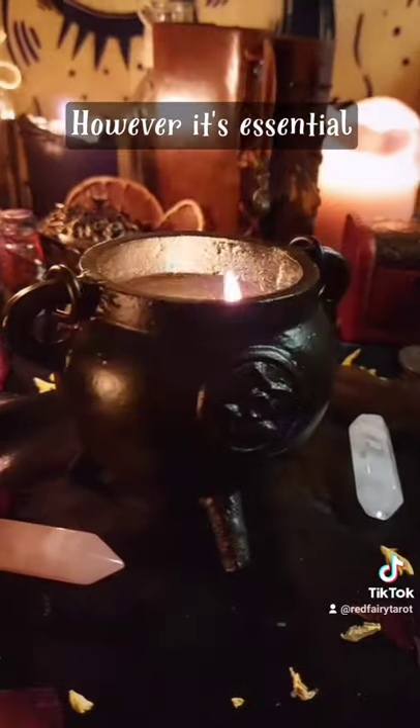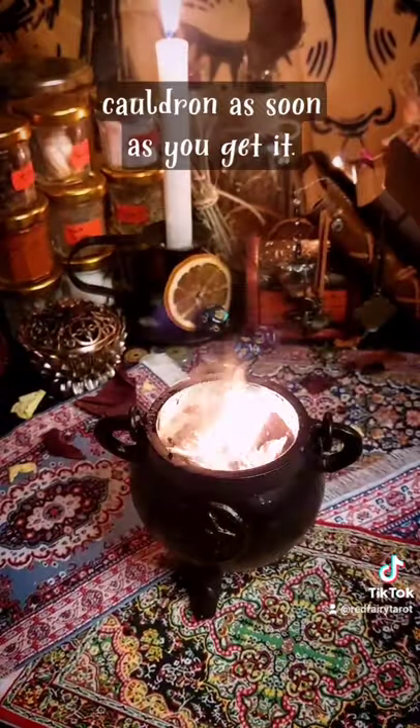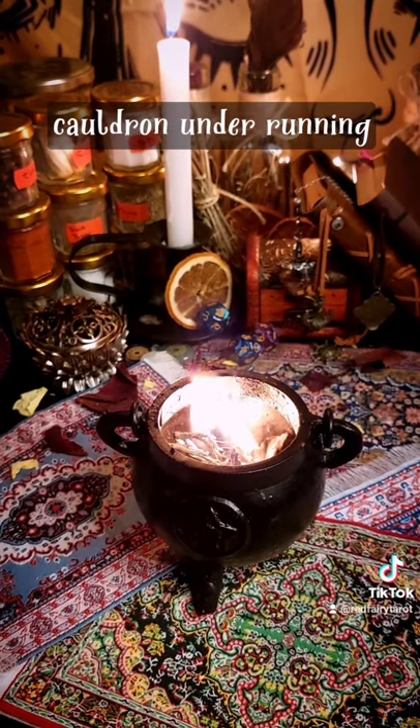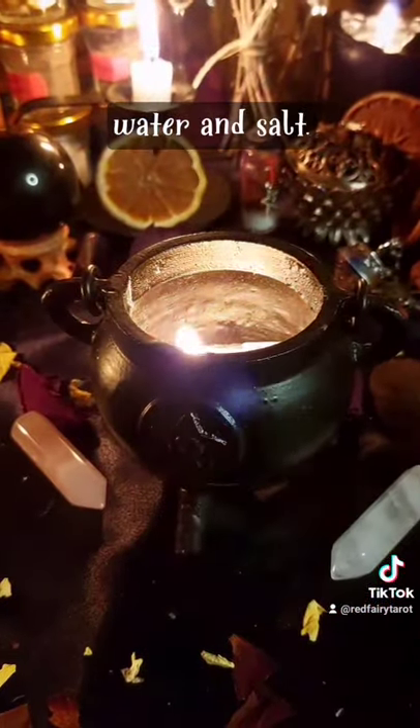However, it's essential that you cleanse your cauldron as soon as you get it. Make sure to wash your cauldron under running water and salt.